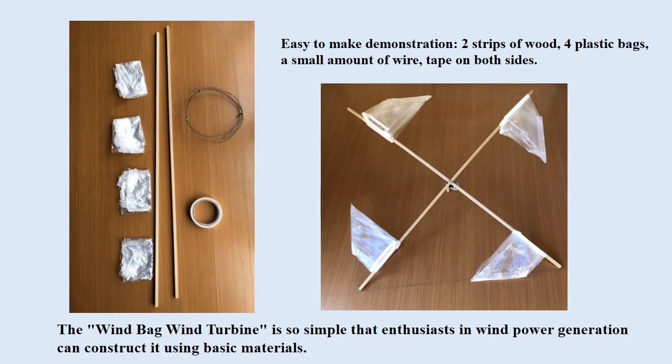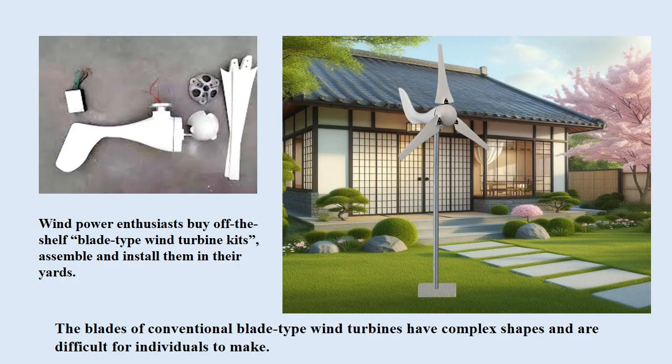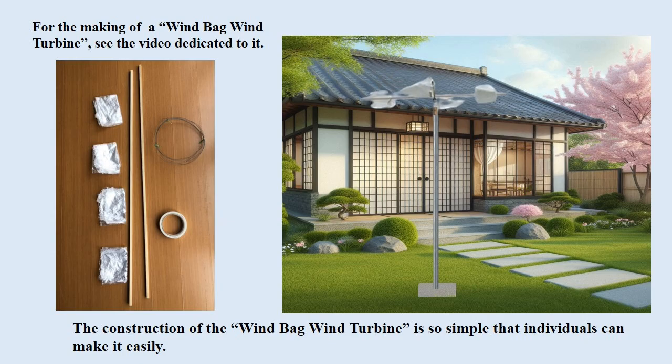The windbag wind turbine is so simple that enthusiasts in wind power generation can construct it using basic materials. The blades of conventional blade-type wind turbines have complex shapes and are difficult for individuals to make. Wind power enthusiasts typically buy off-the-shelf blade wind turbine kits, assemble and install them in their yards. The construction of the windbag wind turbine is so simple that individuals can make it easily.